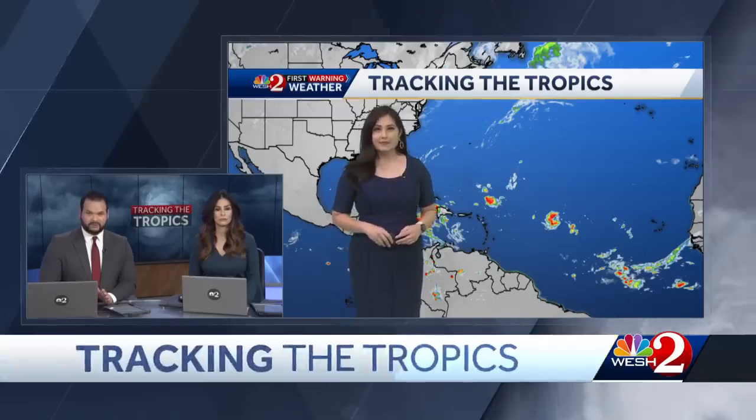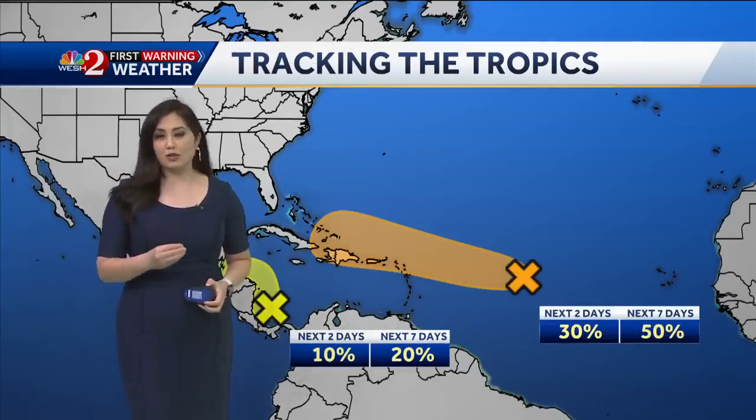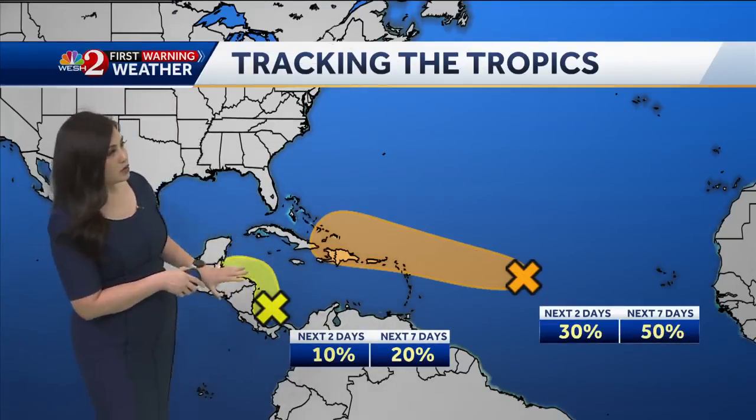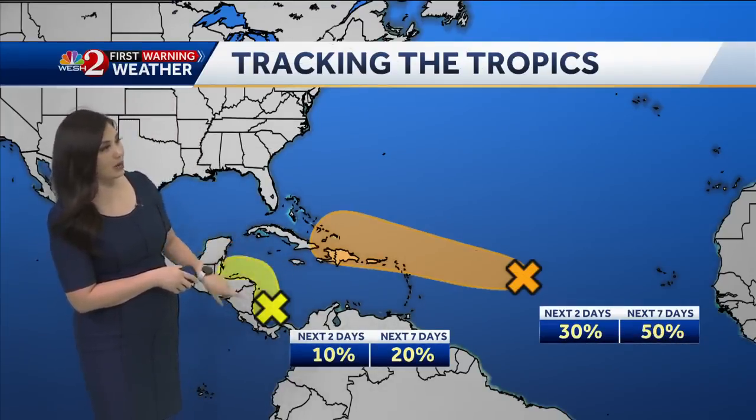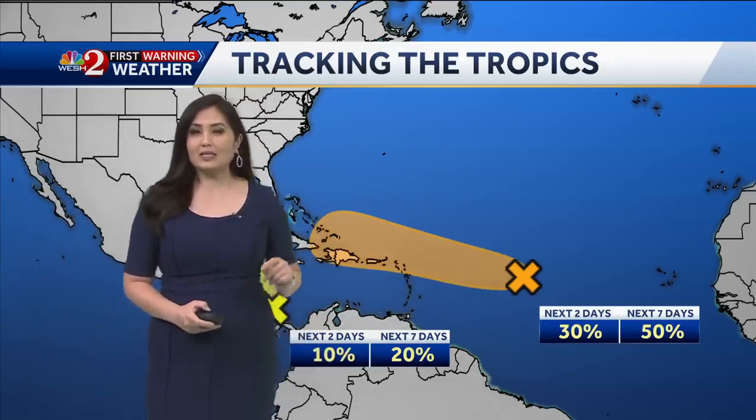We want to turn our attention to the tropics because we are still in hurricane season. There are two systems with chances for development. First morning meteorologist Cam Tran here with a closer look. These systems are not a big concern for us in Central Florida right now — they're not even expected to enter the Gulf of Mexico. One is in the Southwest Caribbean with a low chance of development, and the second is in the Central Atlantic with a medium chance. The first one we're addressing is Invest 94L.